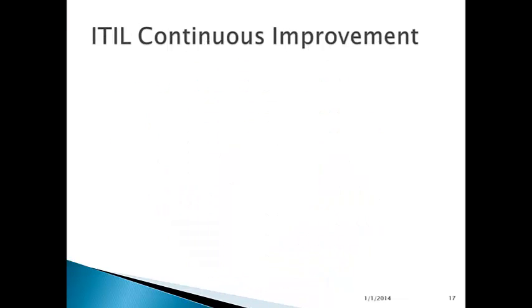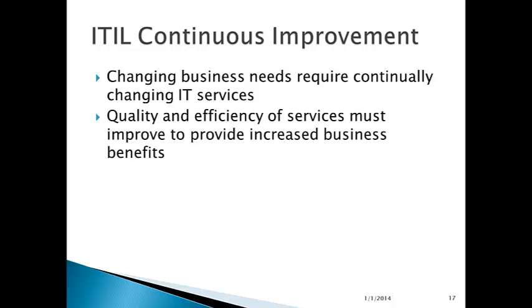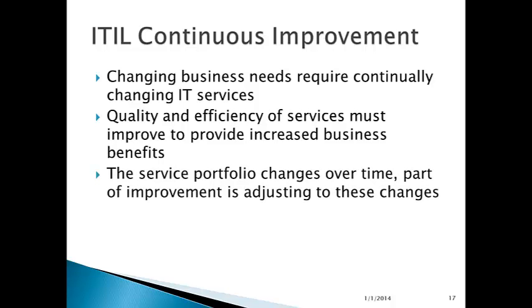Continual service improvement in ITIL involves recognizing that changing business needs require continually changing IT services. Business doesn't stay put, and IT services need to follow changes in the business to ensure optimal satisfaction. The quality and efficiency of services must improve to provide increased business benefits — it's not enough to do a good job today; you need to do a better job tomorrow. The overall mix of services provided to the business will change over time, and part of improvement is adjusting to these changes.